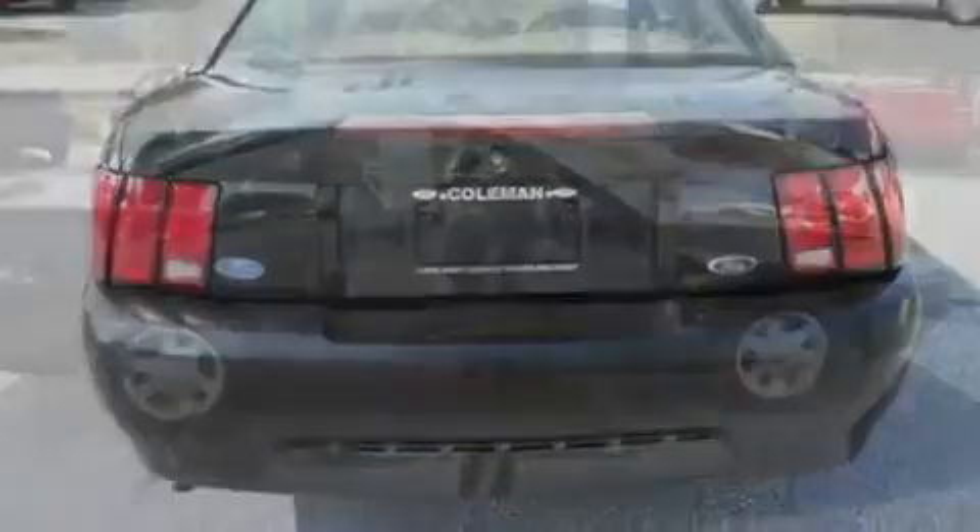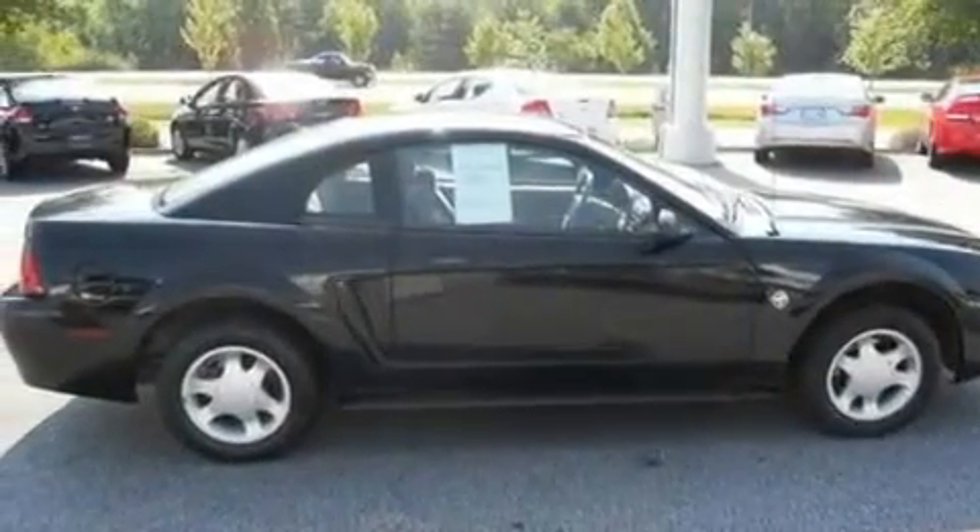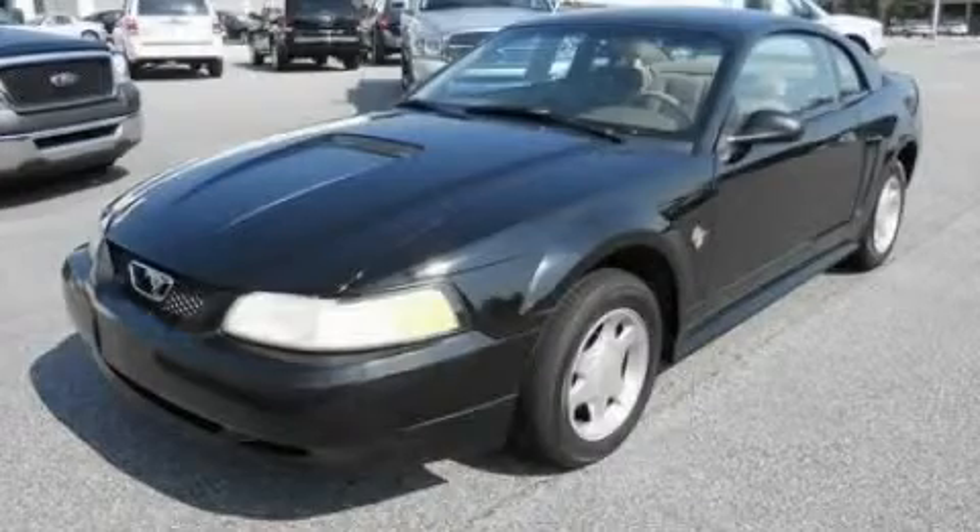With an EPA estimated rating of 29 miles per gallon on the highway, this vehicle helps leave money in your pocket where you want it. This vehicle is sure to sell fast. Call and arrange your test drive today.